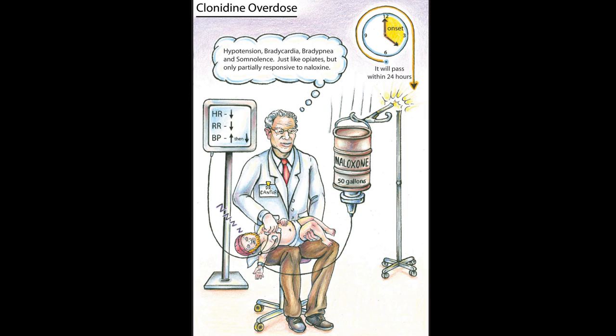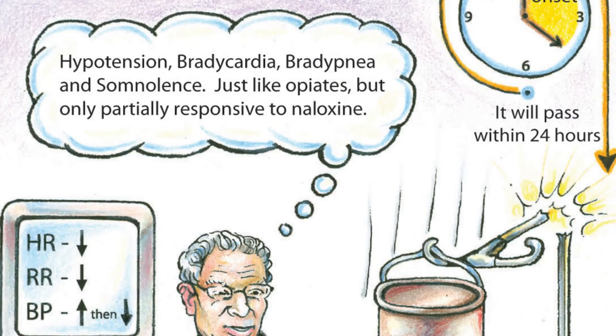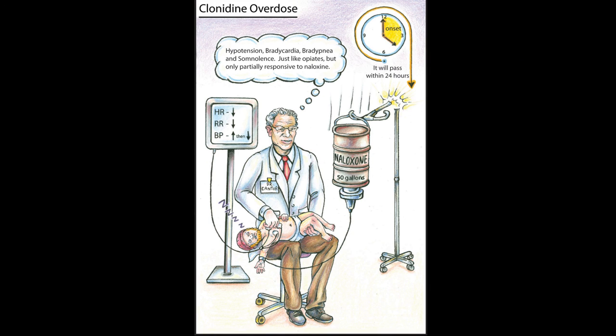So remember, with clonidine overdose, you'll have hypotension, bradycardia, bradypnea, and somnolence — just like an opiate overdose — but only partially responsive to naloxone. As a teaching pearl for the medical students, remember that abrupt withdrawal from clonidine from therapeutic doses can cause rebound hypertension.